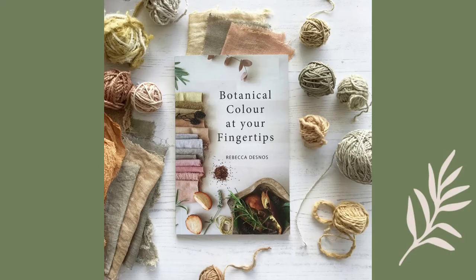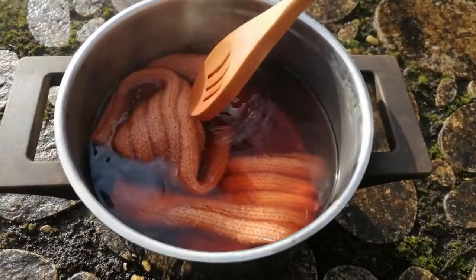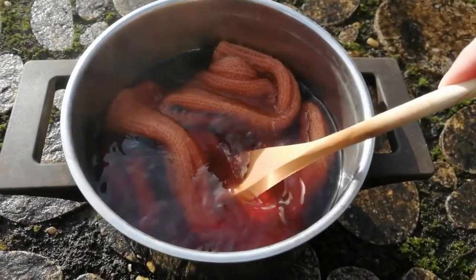The first book is Botanical Color at Your Fingertips by Rebecca Desnos. The author explains everything with simple text and very beautiful pictures, and she has a very distinctive view of the art of natural dyes. In this book you're not going to find any protein-based fabric because she's vegan, and you're also not going to find anything about mordanting because as a personal choice she decided not to use metallic salts.